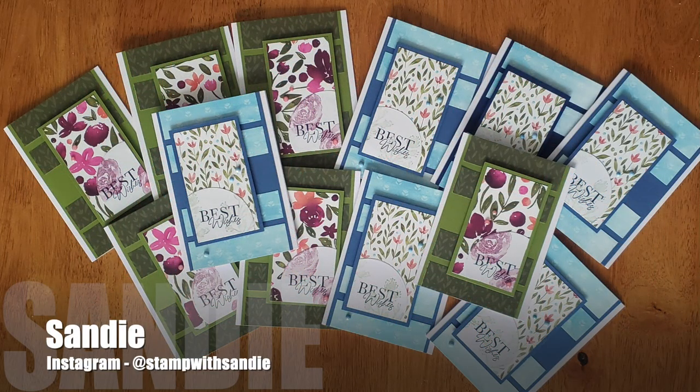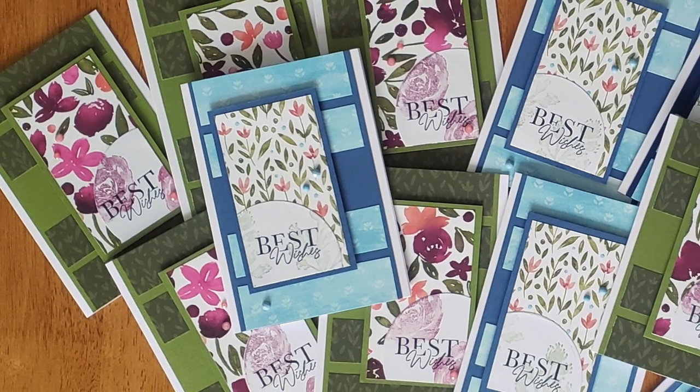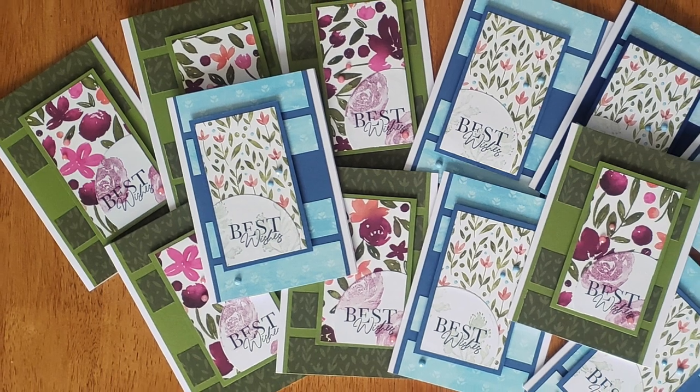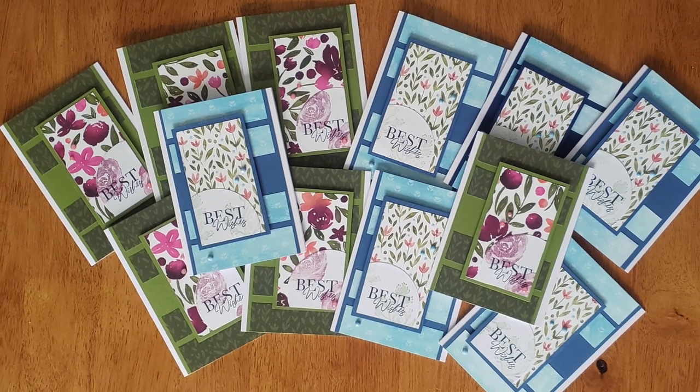Sandy, aka @stampwithsandy on Instagram, created a sheet load of best wishes cards this month. She has pretty florals and I like how she has stamped flowers onto the sentiment piece and played around a little with the layout of her pieces.